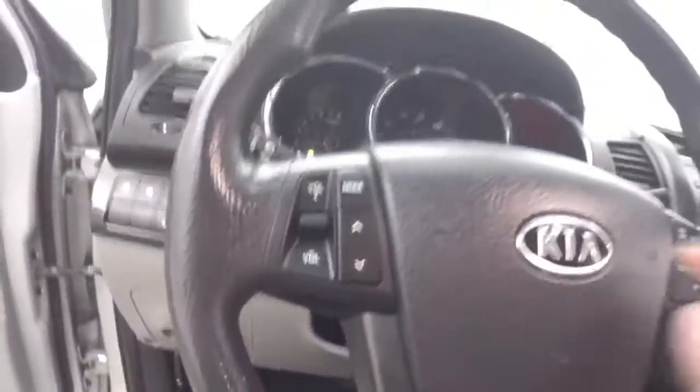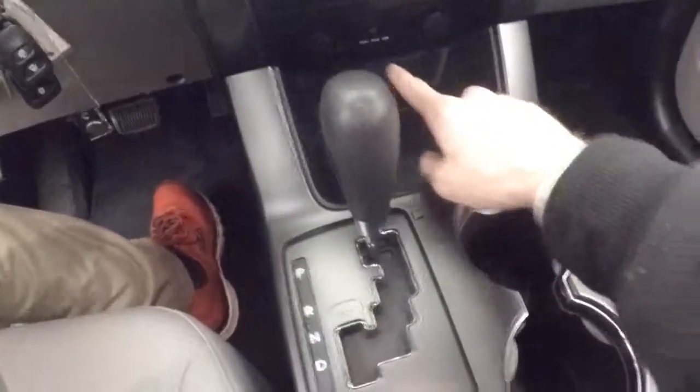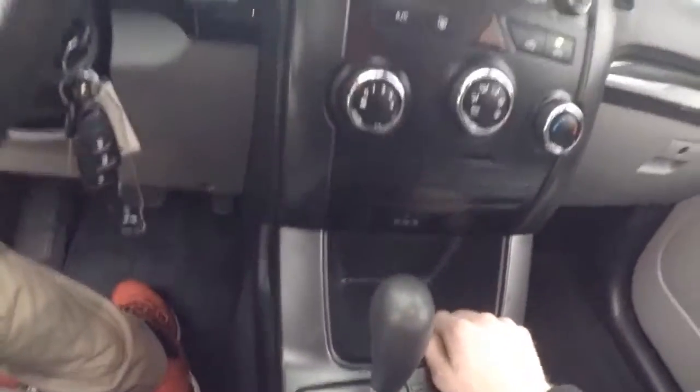Interior's in great shape. The controls on the door. Manual seats. Stereo, cruise control, and Bluetooth controls on the steering wheel. Stereo controls, climate control. USB, iPod, and auxiliary down there.